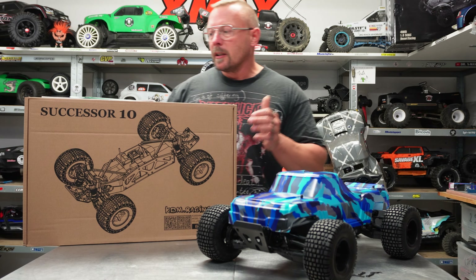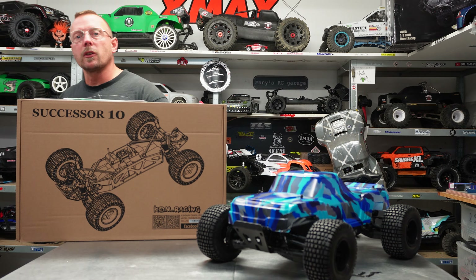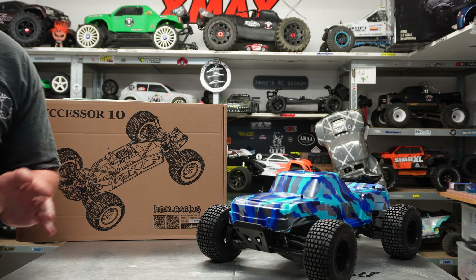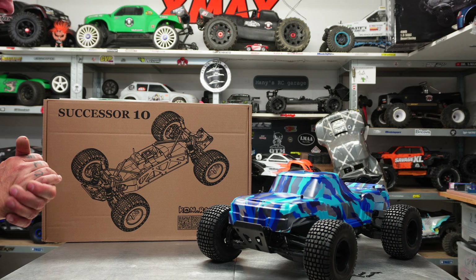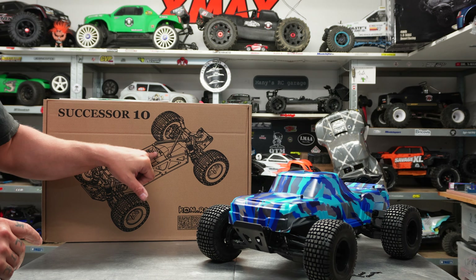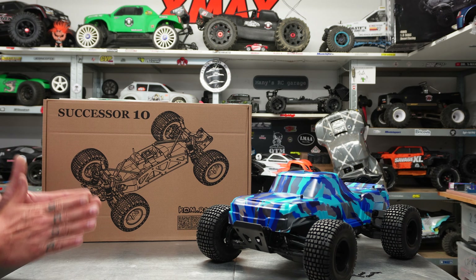I really want to thank — I'm gonna read this name exactly so I don't say it wrong — Mr. Kun Shan Dong Yu Yun, because you do an amazing job. When I saw the picture of this truck a few months ago, I already wanted it. I told my favorite shop here in France to get one, and finally it's here.